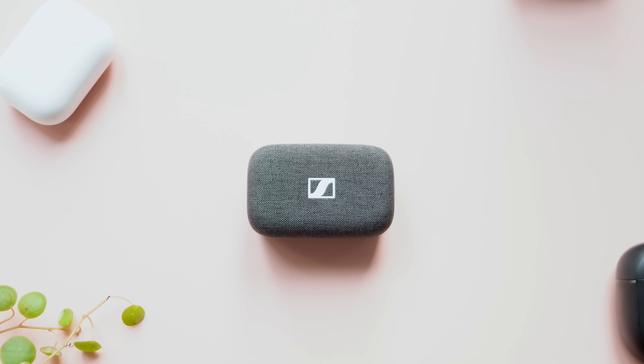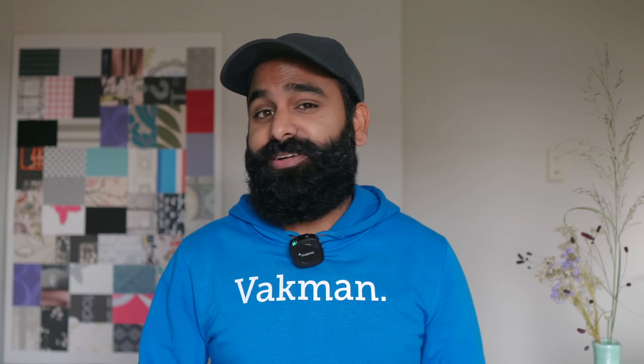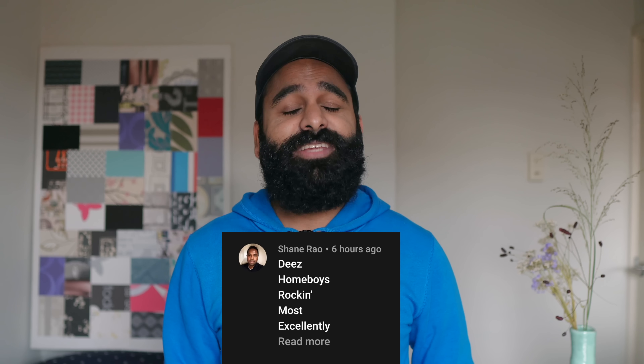The AirPods Pro 2 is Apple's best, but what about Sony, Sennheiser, Bose, Samsung, and all the rest? We're here to help out. Goedendag, we're DHRME.